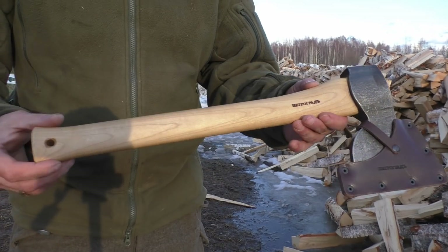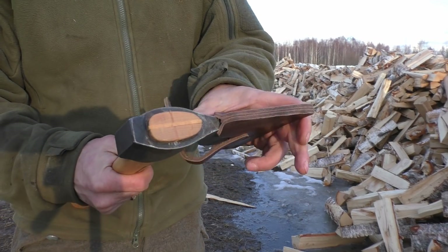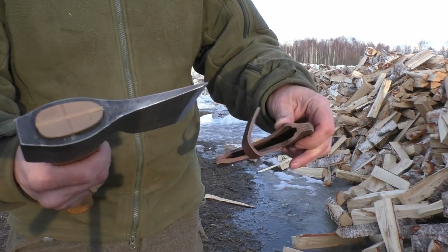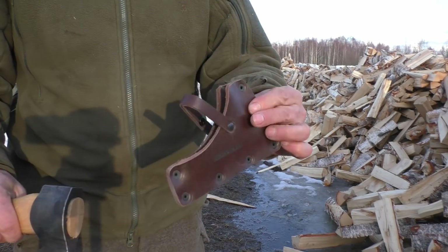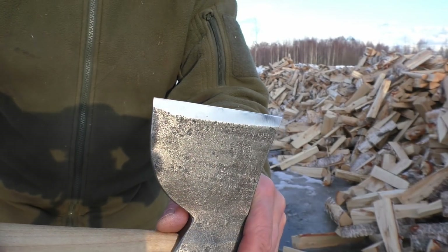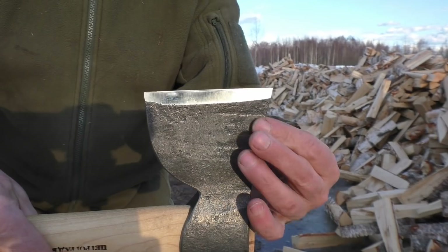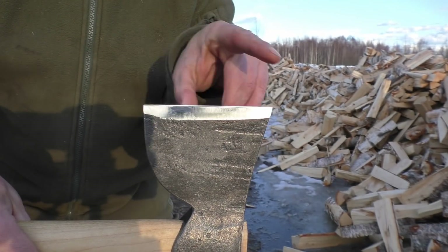The carpenter's axe doesn't leave anything to be desired when it comes to quality. I mean, it's super, super awesome. Also a nice leather holster of course. And we also have a highly polished edge here. And it's of course a flat edge.